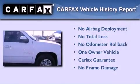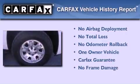This GMC has had only one owner and it qualifies for the Carfax Buy Back Guarantee.